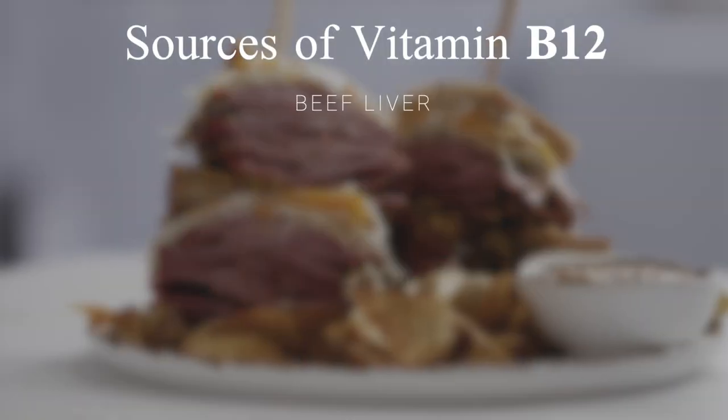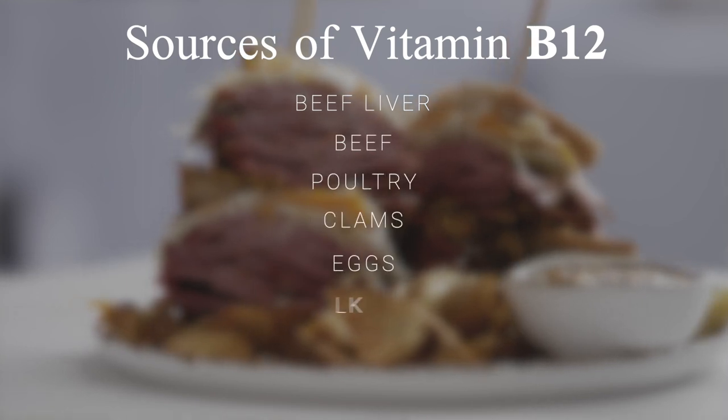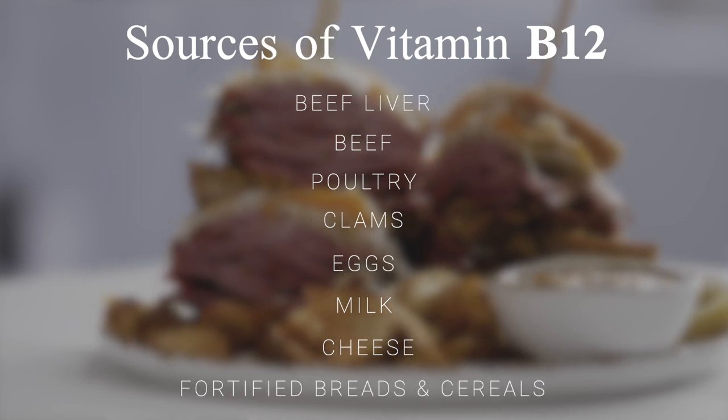Vitamin B12 is found mainly in meat and dairy products, which is why people on a vegan or vegetarian diet are often deficient in B12. Some of the best sources are beef liver and meats including beef and poultry, clams, eggs, milk, and cheese, as well as fortified breads and cereals.